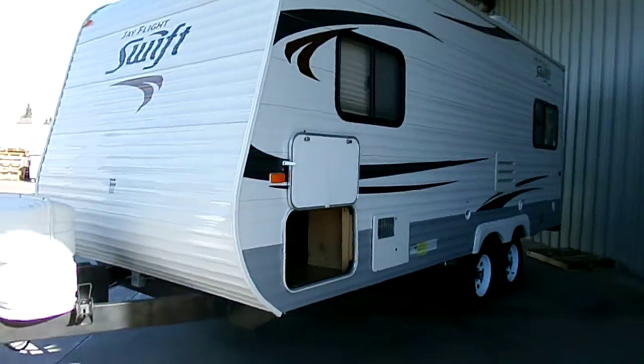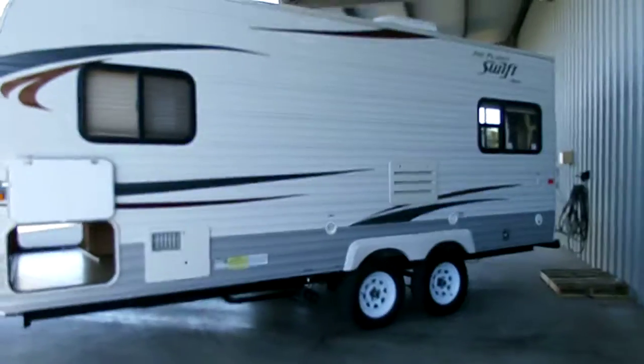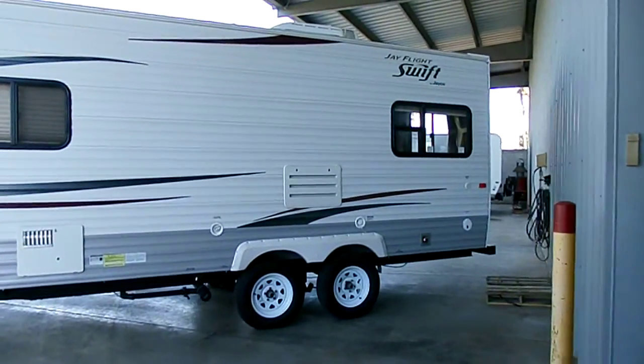As we walk around, you have your 6-gallon hot water heater. Tires and wheels are like — this trailer's basically brand new. You got central heat and air, and a fresh water tank.